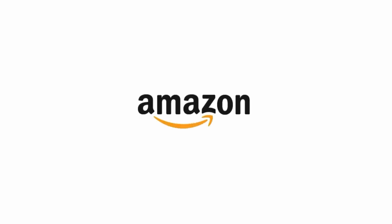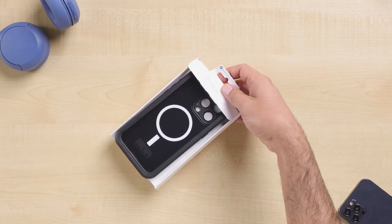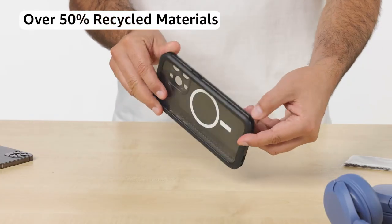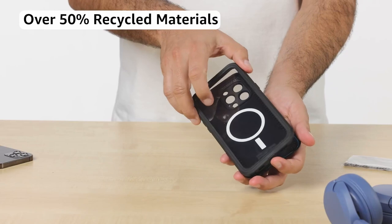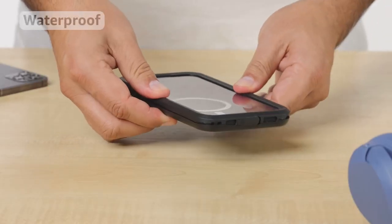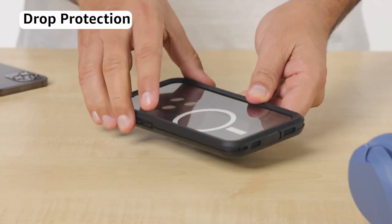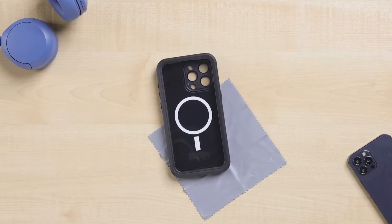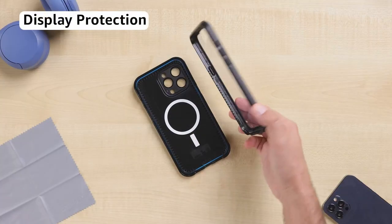What's truly impressive is how the Otterbox Frē Series provides rugged durability with sleek design. As someone who's accidentally dropped their phone one too many times, I can appreciate the peace of mind this case provides. It's not just about protection — it's about knowing your phone can handle whatever life throws at it. In summary, if you're looking for a phone cover that offers exceptional durability, waterproof capabilities, and MagSafe compatibility, the Otterbox Frē Series is a fantastic choice. Don't settle for less when it comes to protecting your device.